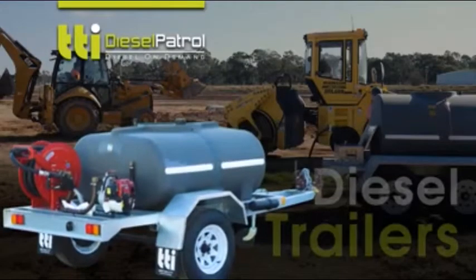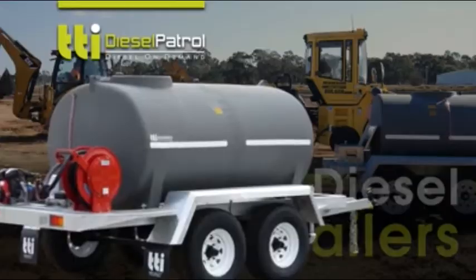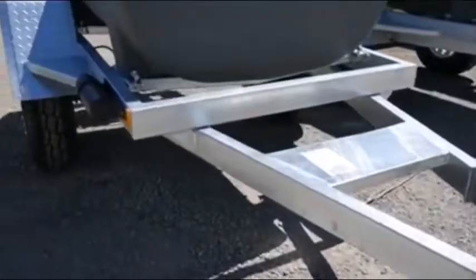TTI have developed the Diesel Patrol refueling trailers to be able to refuel any type of machinery with less hassle, more versatility of use, and deliver bigger time savings.